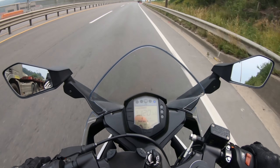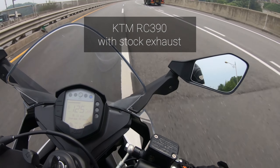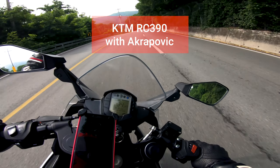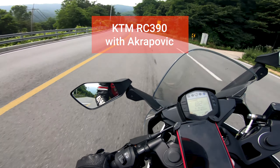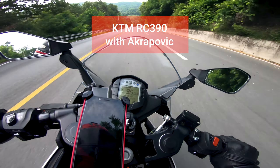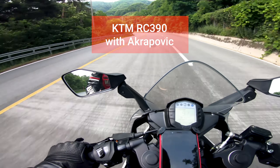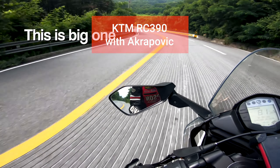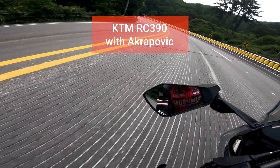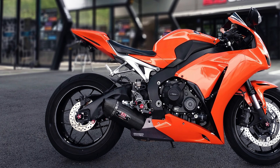Third: Exhaust. Do I really have to point this out? Just listen — it sounds great, looks way cooler, and is definitely worth it.